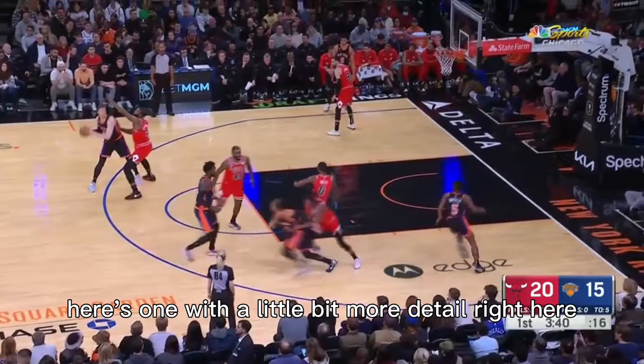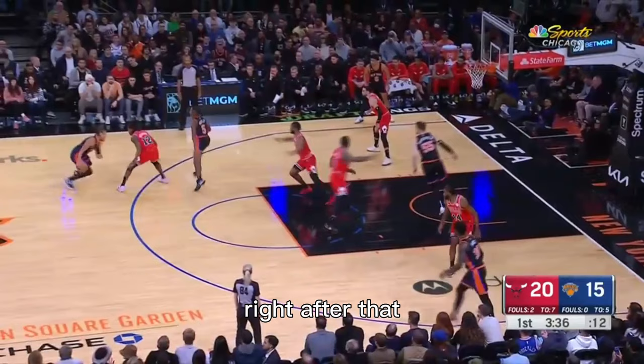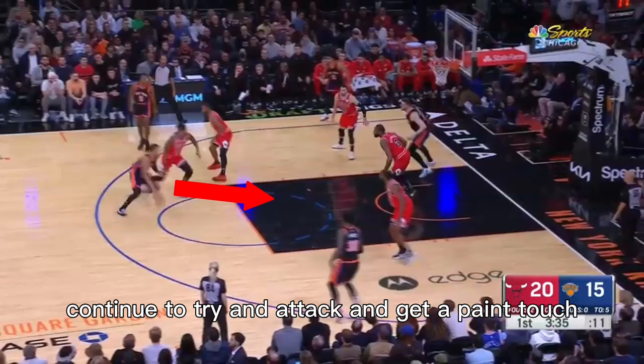Here's one with a little bit more detail. Right here he gets the ball coming off a handoff that leads to almost a Spain action. Right after that he gets downhill. Should he kick the ball out to the wing for a three? Continue to try and attack and get a paint touch? Or should he stop and get to some sort of separation shot?